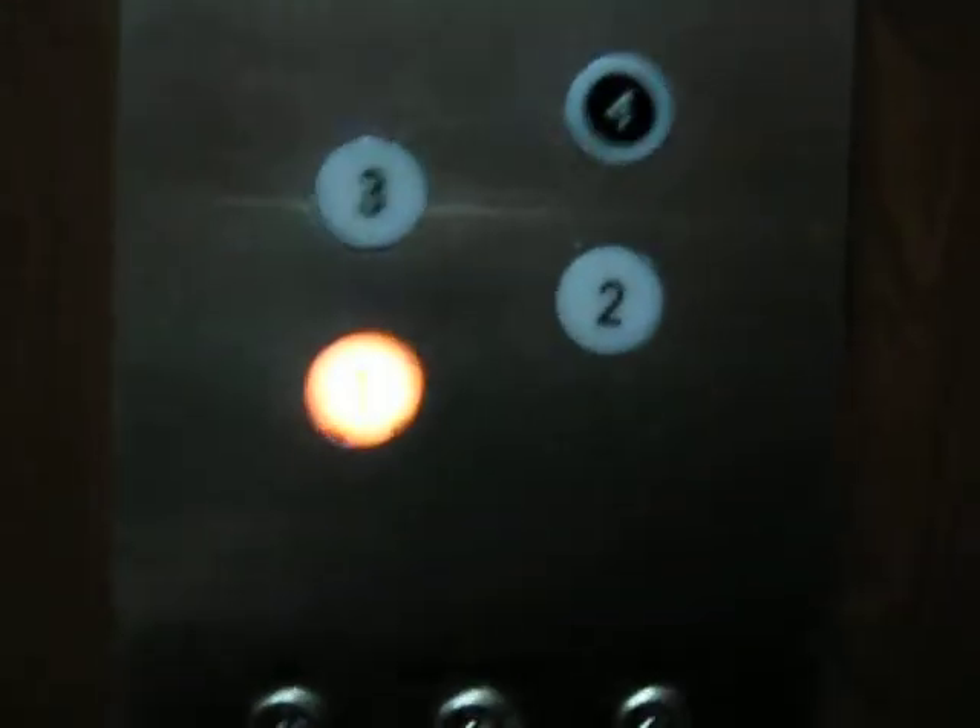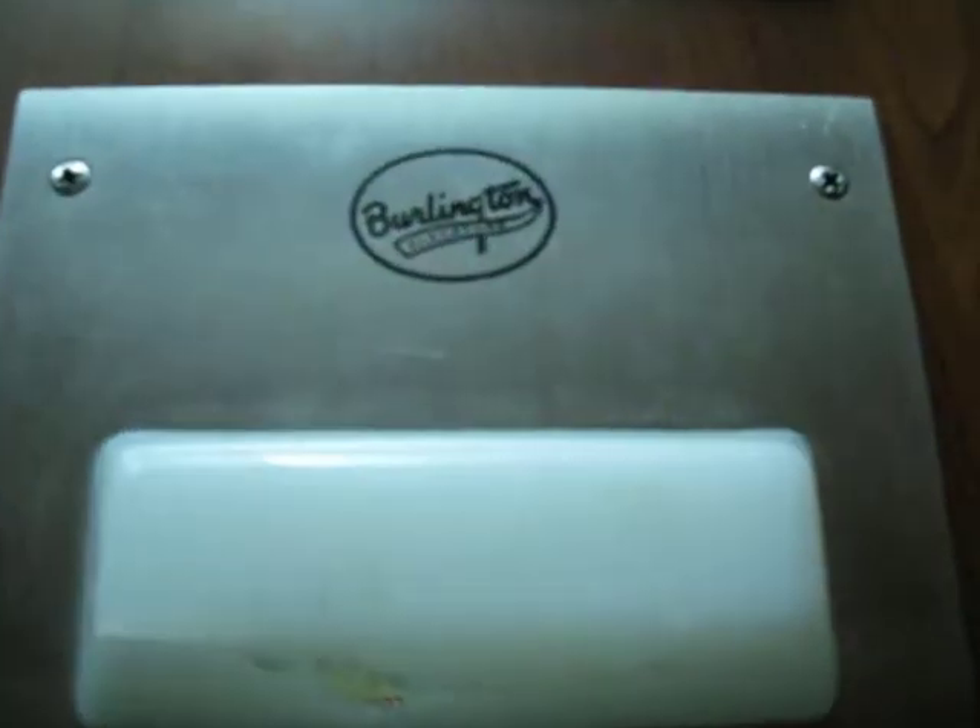Let's go back down to 1. The door closes when you push the button. Burlington being inspected by Alec Industries — I've never even heard of that.